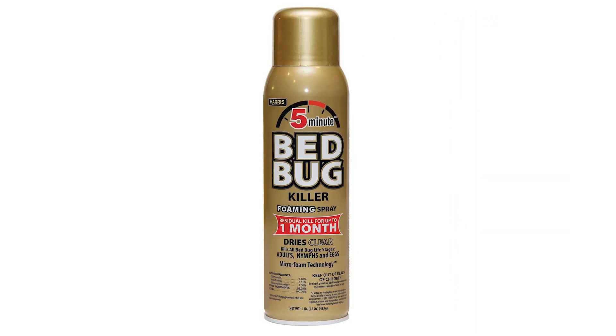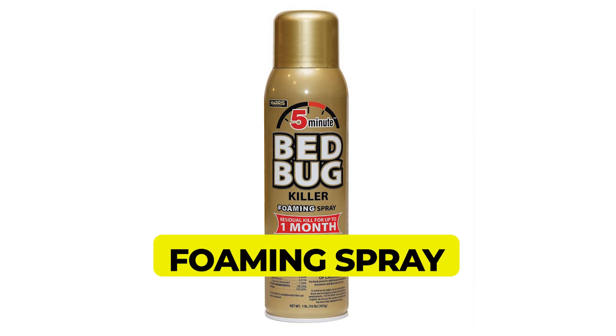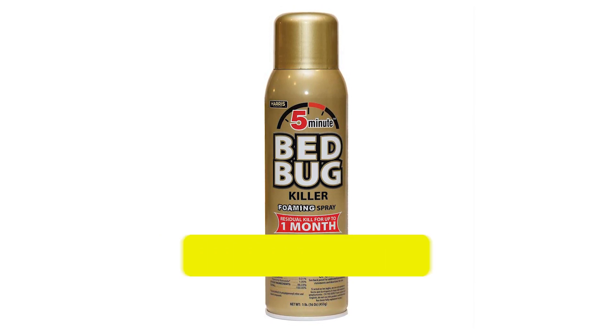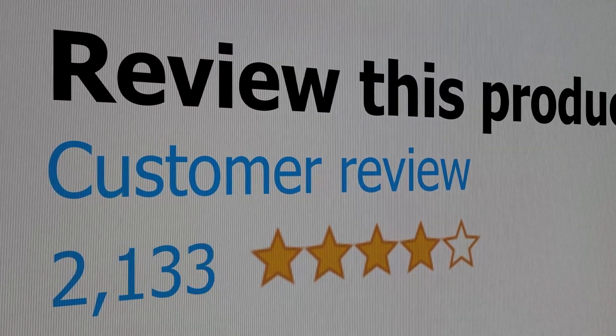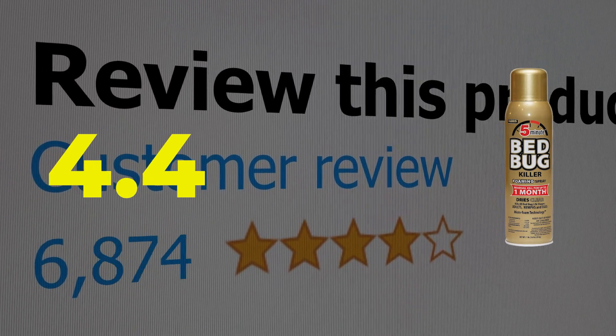Here are the main features of this product. Foaming spray expands into cracks and crevices. Takes just 5 minutes to kill affected bed bugs. Odorless, non-staining formula. This product's customer review is 4.4 out of 5.